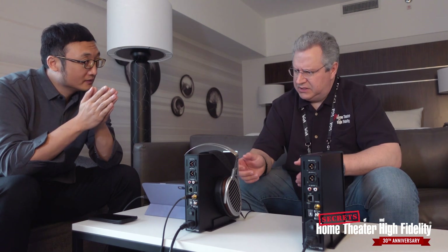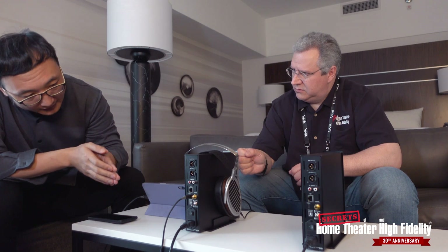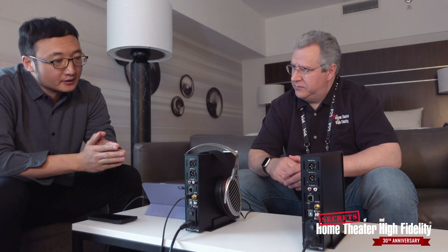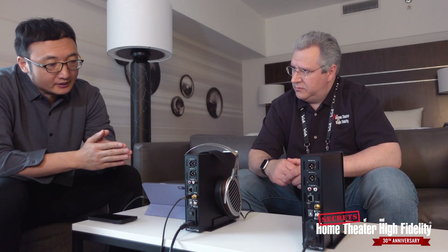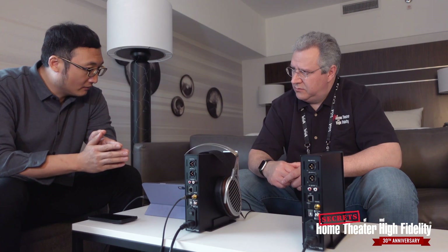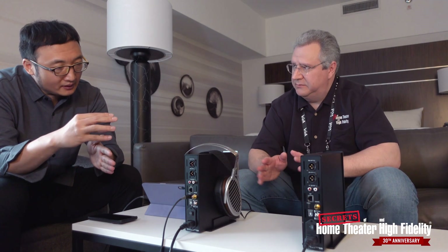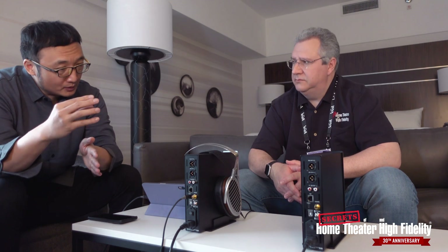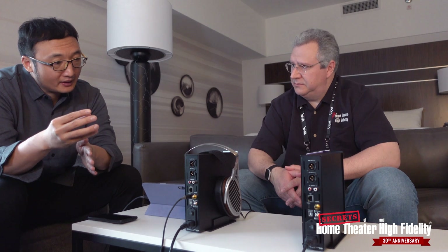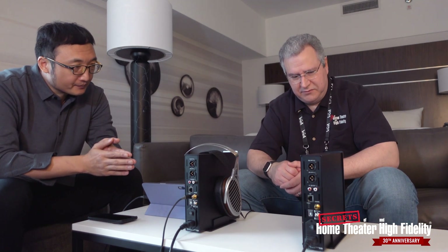They have digital outputs, and can they be used as a separate preamp? They have digital inputs — USB or coax input. But as a preamp, no, it's strictly a headphone amplifier. They have both RCA regular layout and XLR balanced layout, as well as digital inputs.